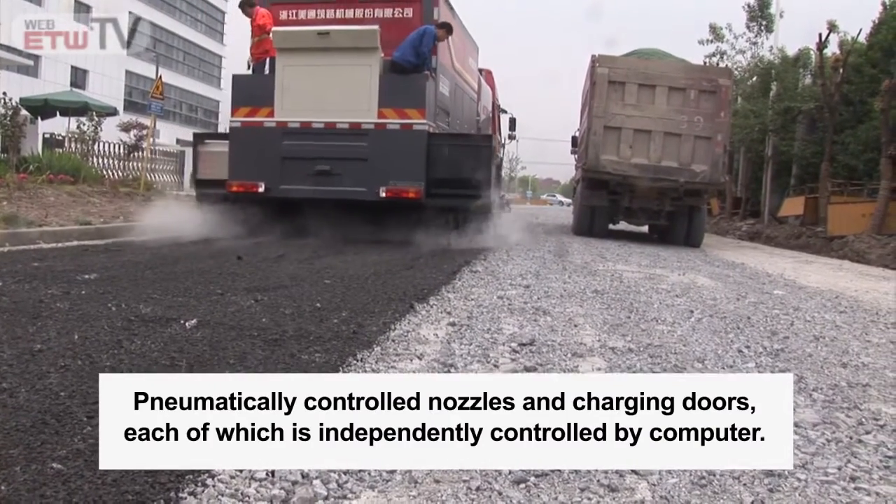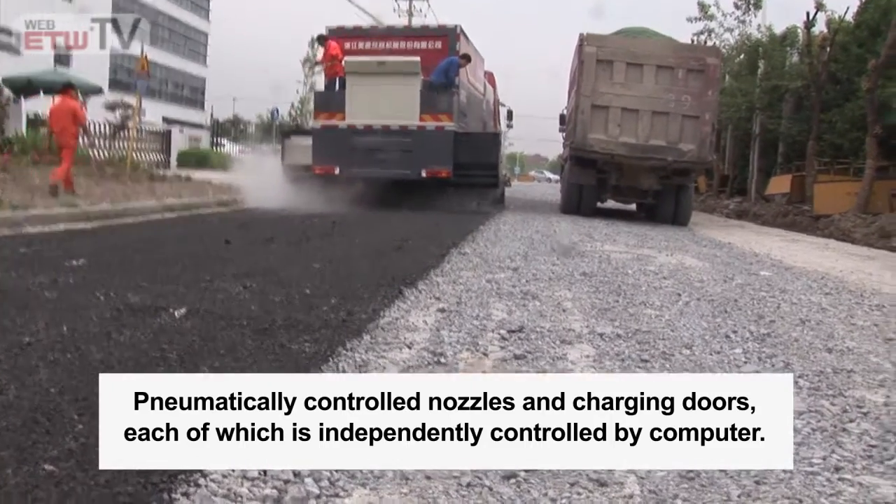Pneumatically controlled nozzles and charging doors, each of which is independently controlled by computer.